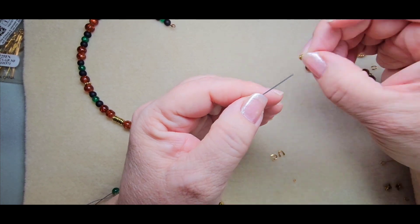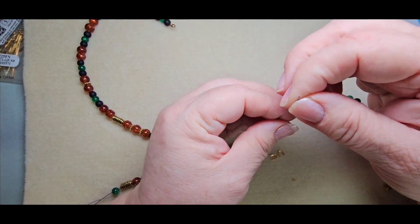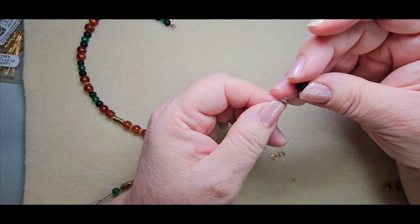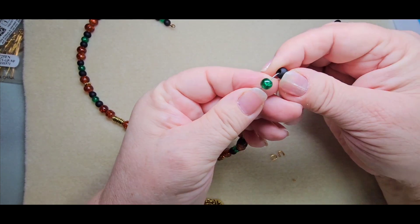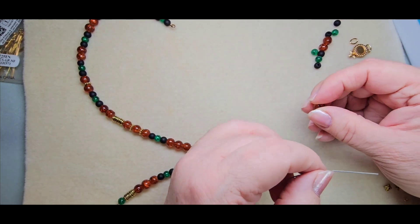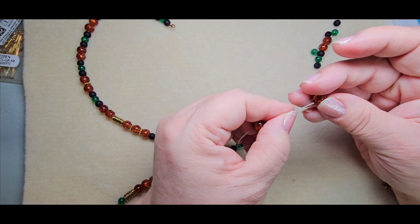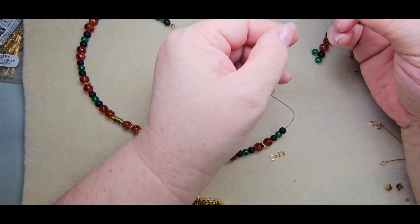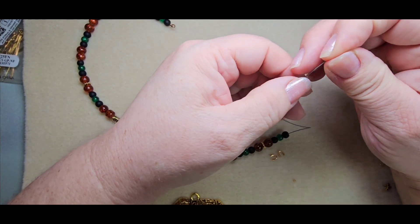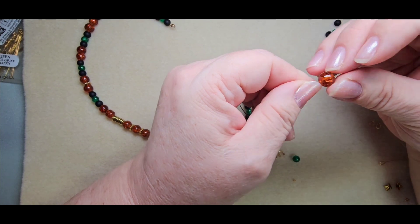I figured the black would look better against the brown than the green, so I went with black, green, and black — so there's more black than green. I like green, but I don't like Christmassy green — to me that's like Christmassy green.